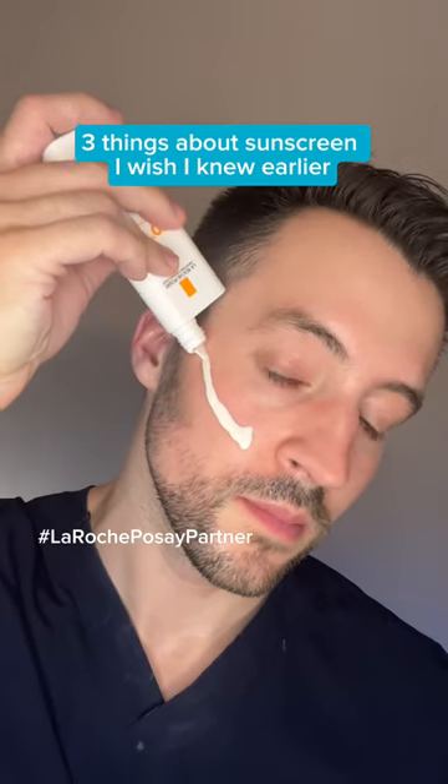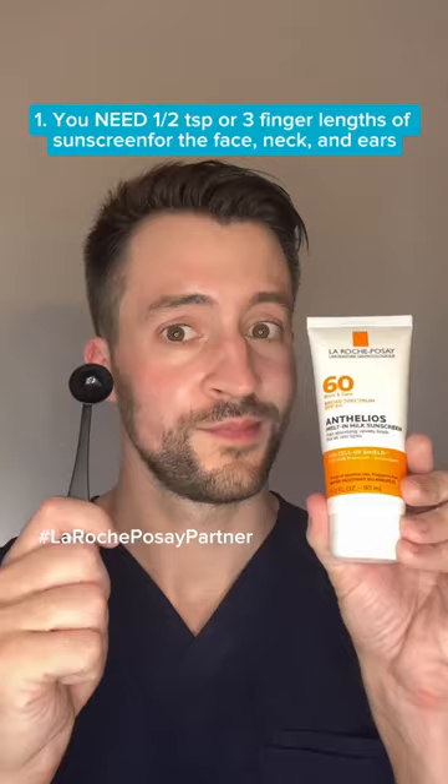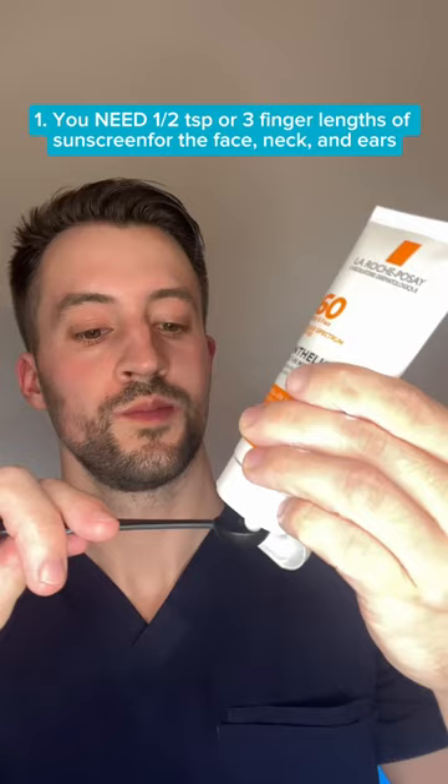Three things about sunscreen that I wish I knew earlier. First, you actually need to apply about half a teaspoon to the face, neck, and ears, or about three finger lengths worth to get the measured SPF on a bottle. Any less than that and you're not using enough.